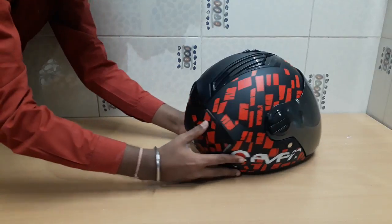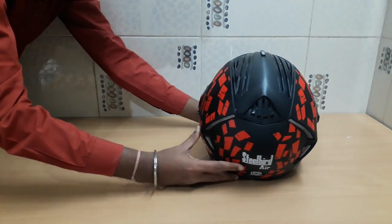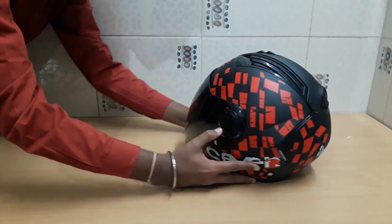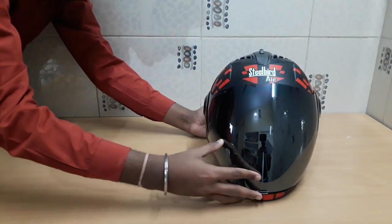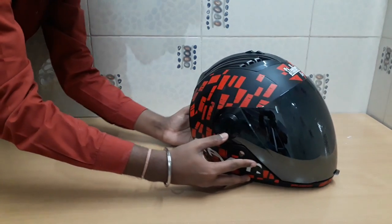If you are not wearing a helmet, please do use one — it's important for your safety. Thanks a lot for watching.